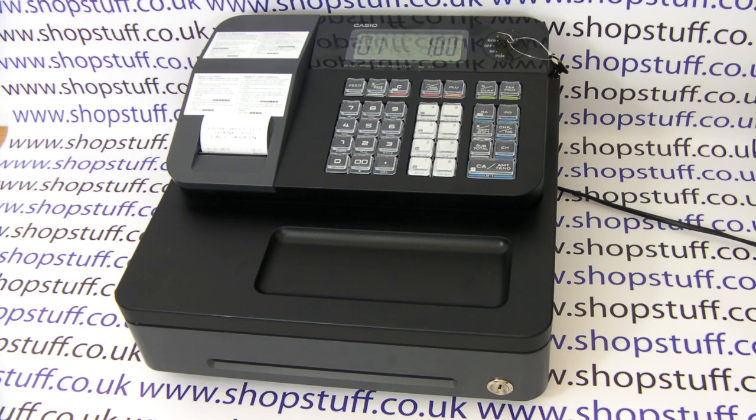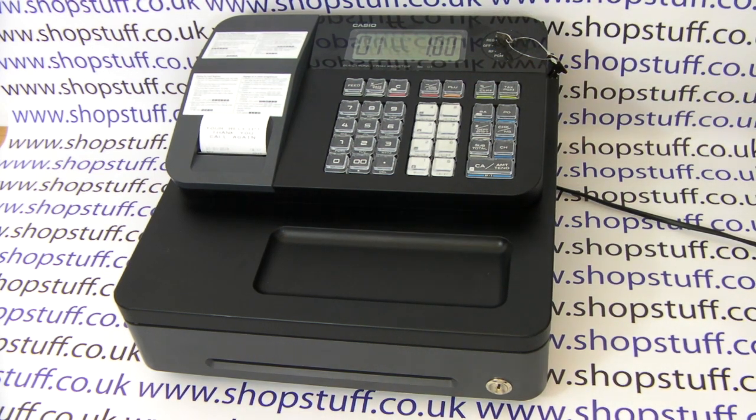You also have a PLU button, and on the machine you can have up to 999 PLUs. A PLU is an individual product which can be preset with a price.